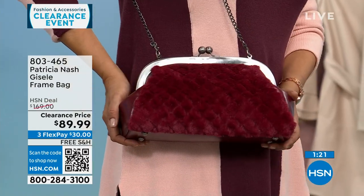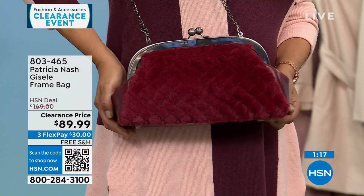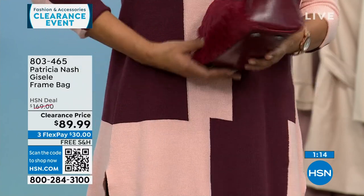If I wear readers or sunglasses, I don't always want to put them in a case. With a bag like this, with these little gusset pockets, you can slide them right in there and they're already protected.